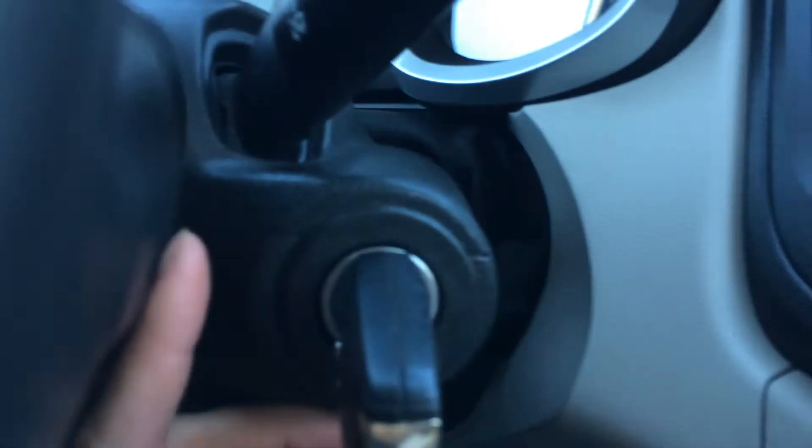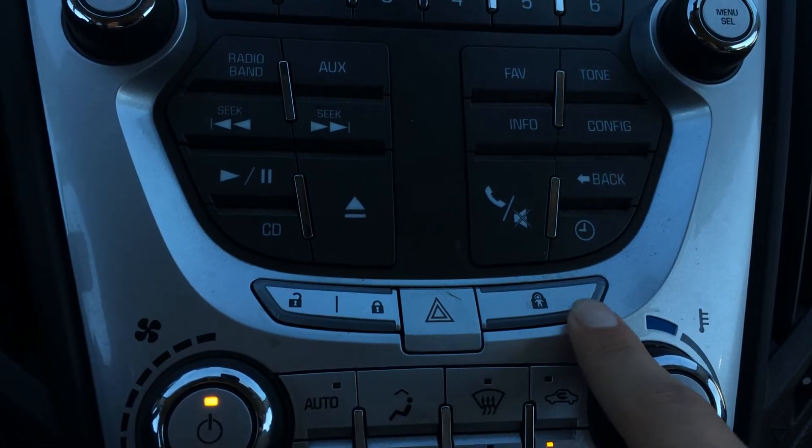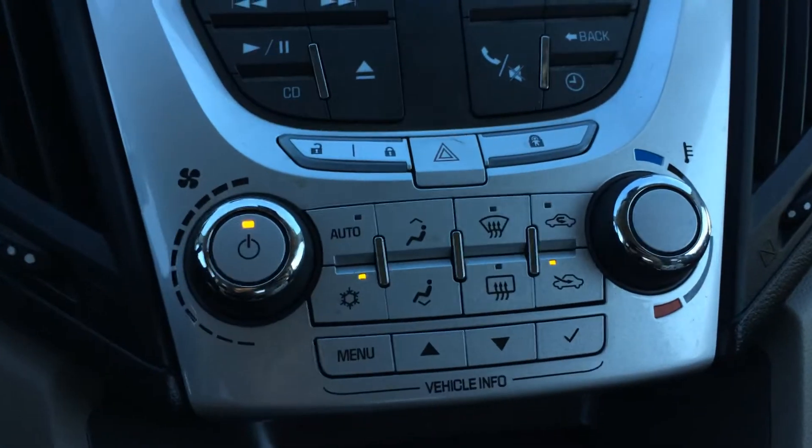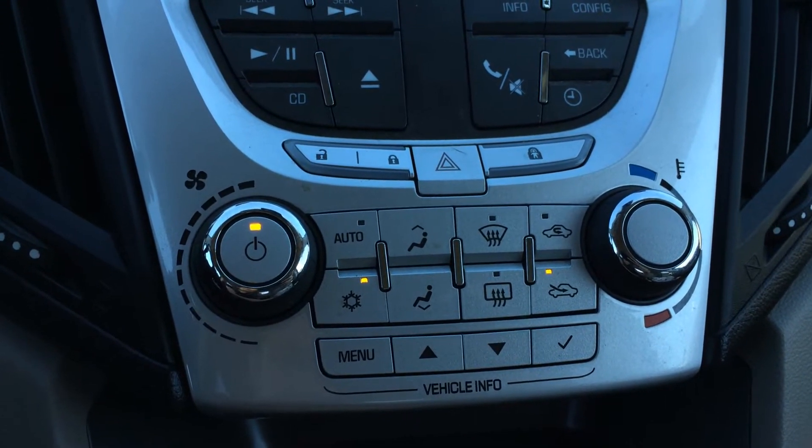This is the key ignition. There are the powered locks, hazard lights, and child safety locks for the back. Right here is your climate control. You have front and rear defrost, heated side mirrors, and AC.